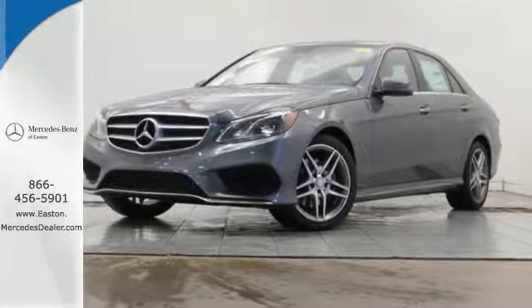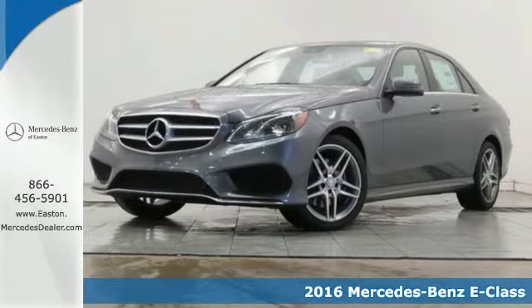Click the link below to schedule a test drive. Here's a 2016 Mercedes-Benz E-Class.